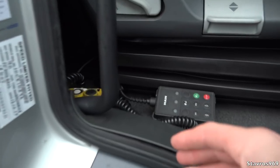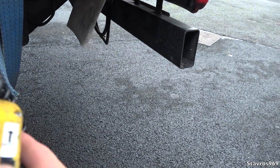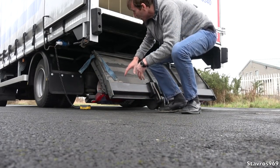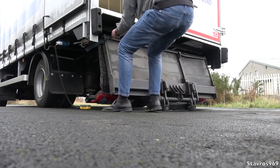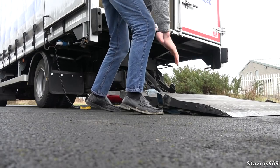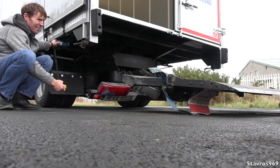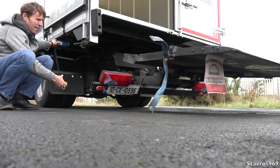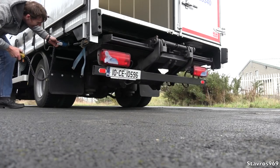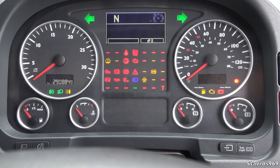Now I'll get the remote control for the tail lift to show how it operates — you simply plug it in. We get the tail lift down; you pull it out manually, fold it down, and the top part goes down too. Simple enough — rising it and lowering it. Then fold it back in and that's it, job done. Time to start it up and take it for a drive.